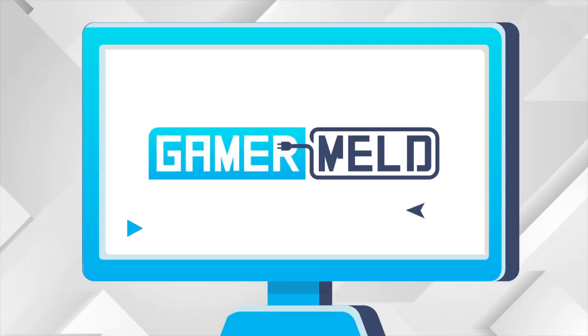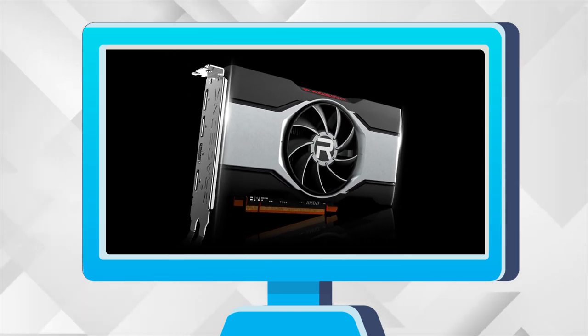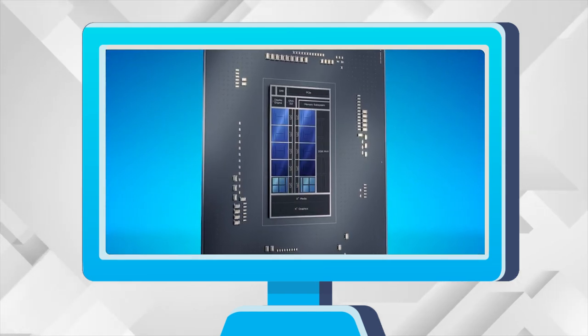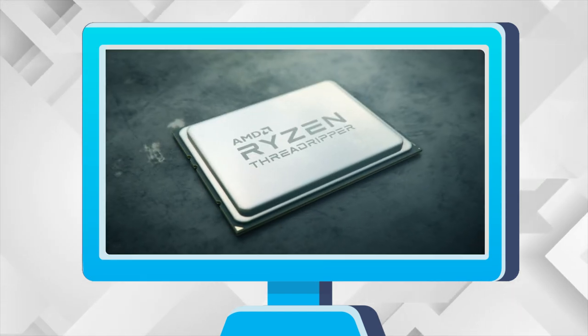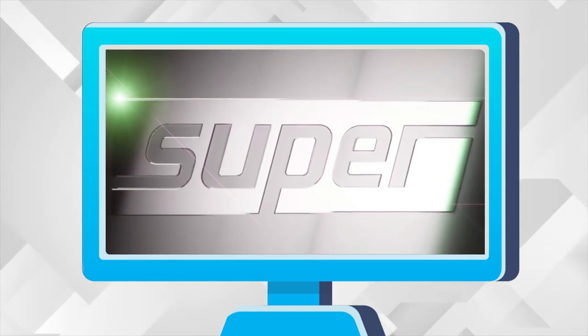Welcome everyone to Gamer Melt! Today, a new AMD GPU gets specs and release info. I actually have good news! Intel's 12900K can beat this 32-core CPU, and specs for Nvidia's entire 30 Super lineup gets leaked.